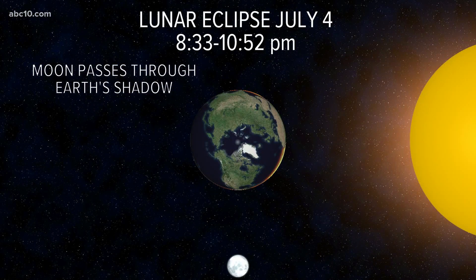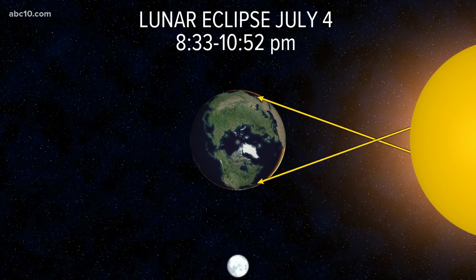This is the lunar eclipse that will occur on Saturday night. Now, this is different than a solar eclipse. A solar eclipse is when the moon slips between the earth and the sun and blocks it out exactly. This is different.